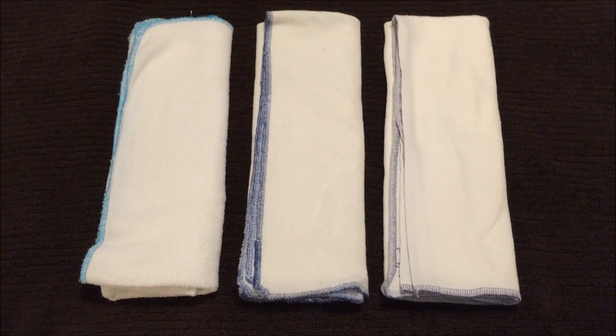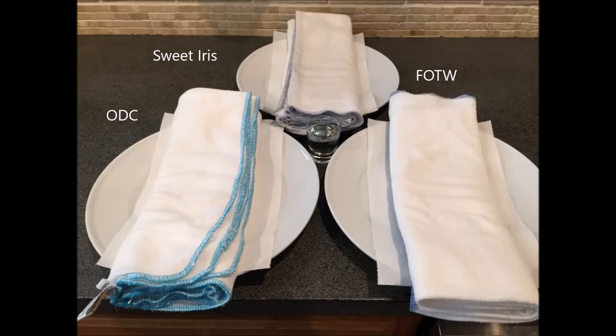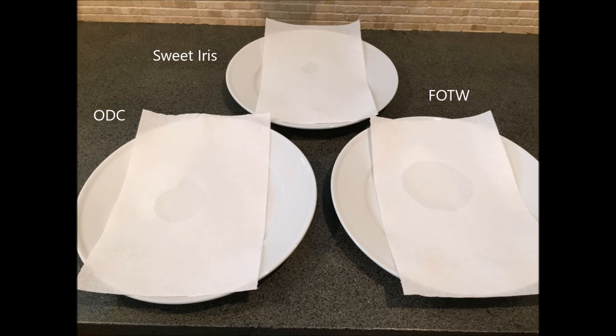The next category is absorbency. I laid all the flats out on a paper towel, took two shot glasses full of water, and slowly poured the two ounces over the middles to mimic the wet zone. When I lifted the flats back up, the Sweet Iris flat had the least amount of water left on its paper towel, the Orange Diaper was next, and the Fruit of the Womb flat had the most. So while I've never had leaks with any of these, the Sweet Iris is the most absorbent and the Fruit of the Womb is the least.